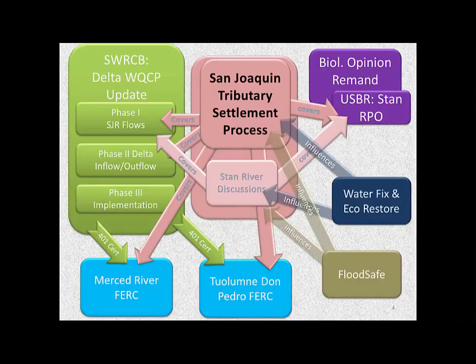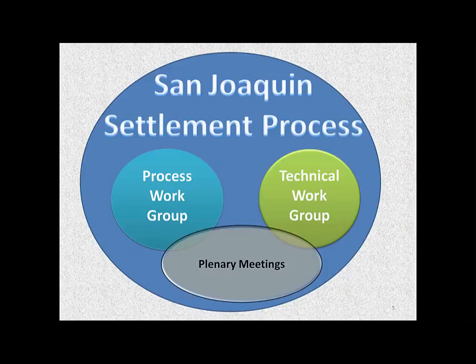The Water Fix and EcoRestore, the successor to the Bay Delta Conservation Plan, and also Flood Safe — which we don't always hear about — which is a DWR program that's doing planning, with a regulatory component with the Central Valley Flood Board. But you put all this together with the settlement process and we tried to figure out how to break this up and how to work on it.